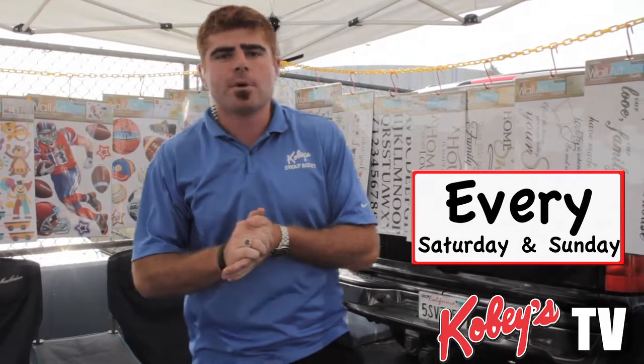So come on down guys — this vendor is here every Saturday and Sunday. Today they're in space A51 and this is our featured vendor out here at Kobe Swap Meet.